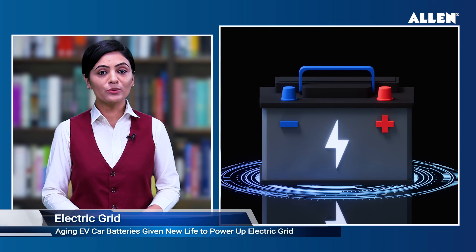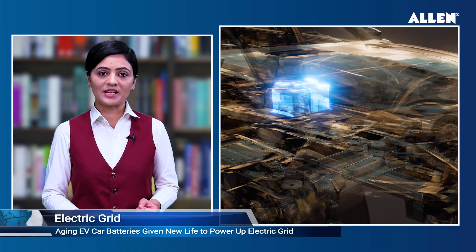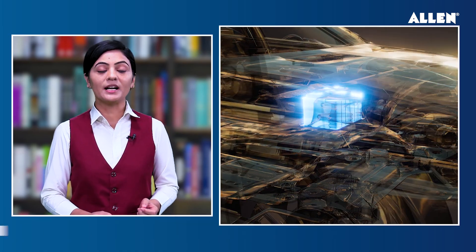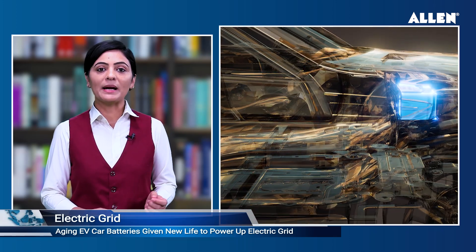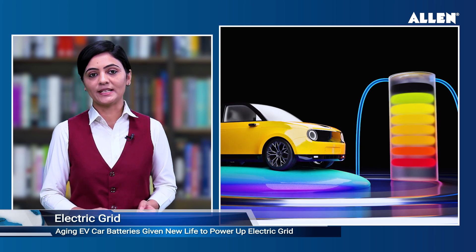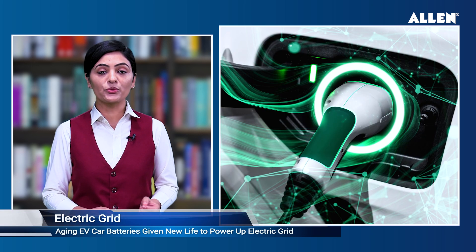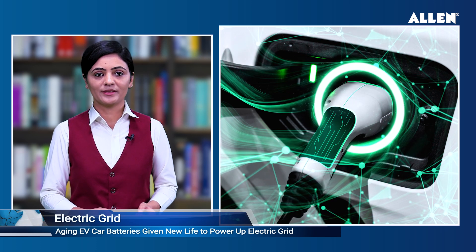Aging EV car batteries give a new life to power up electric grid. Researchers at Oak Ridge National Laboratory have developed a new technology that can reuse aging electric vehicle batteries by managing them as an energy storage system for electric utilities and controlling their mix to release a predetermined amount of electricity to the grid.